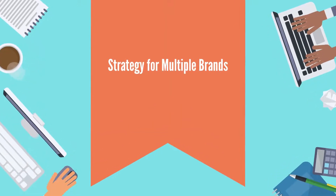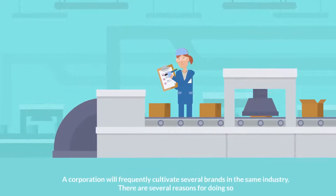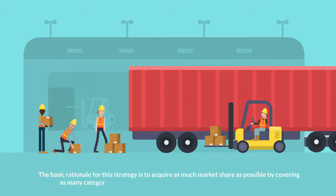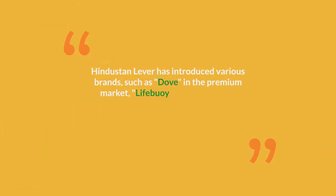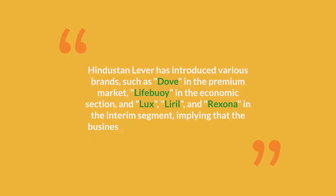Strategy for multiple brands: a corporation will frequently cultivate several brands in the same industry. The basic rationale for this strategy is to acquire as much market share as possible by covering as many categories as possible, as one brand cannot cater to the entire market. Hindustan Lever has introduced various brands such as Dove in the premium market, Lifebuoy in the economy section, and Lux, Liril, and Rexona in the interim segment, implying that the business has not left any segment unaddressed.